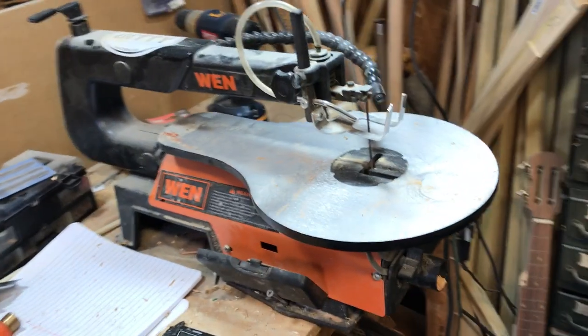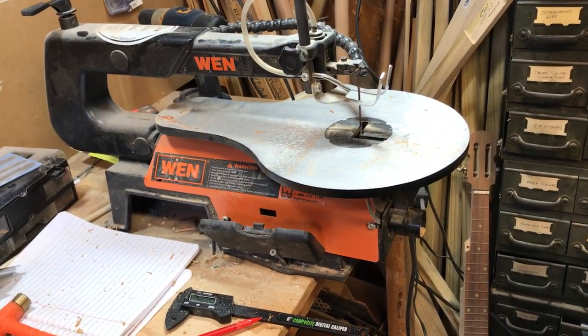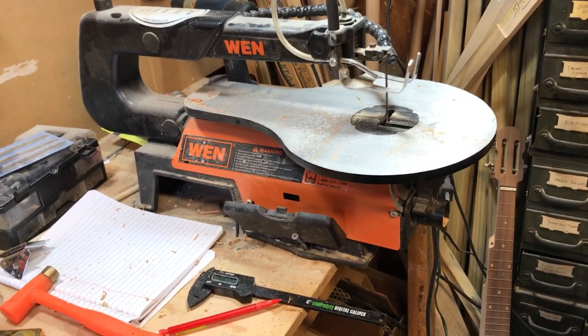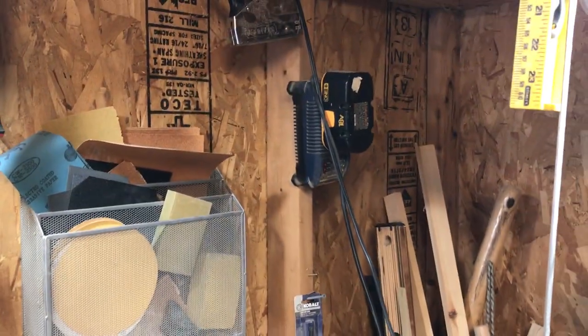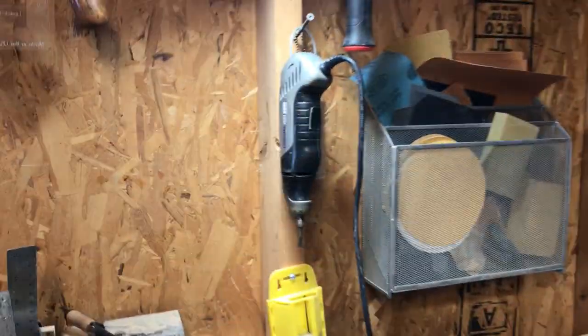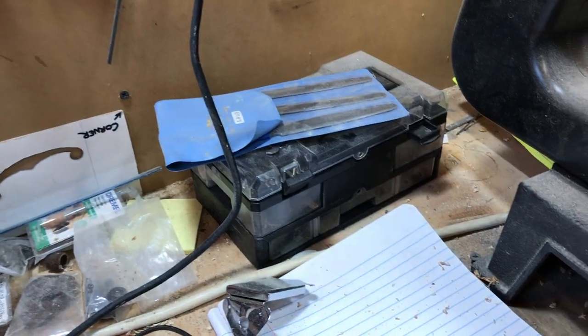I've got a scroll saw here — man, I love this thing. That's what I use for F-holes and so many different things; it's nice to have it right here. Cordless drill, cordless drill, charger is up on the wall out of the way. My Dremel is right there ready to go, with all my Dremel bits right here.